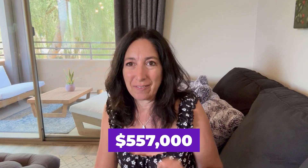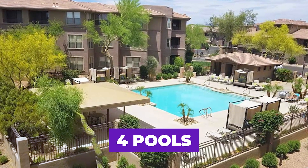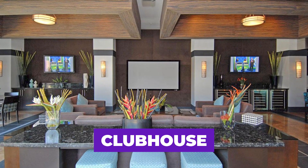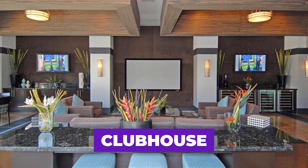This three bedroom, two bath unit is priced at $557,000. The amenities in The Edge are fantastic. You have the pool that's just outside the door — that's the quiet pool. You also have the main pool and the clubhouse, which has a community center with big screen TVs, fridges, and activities. They even have a chef that prepares meals you can reserve in advance and enjoy right here in the community.